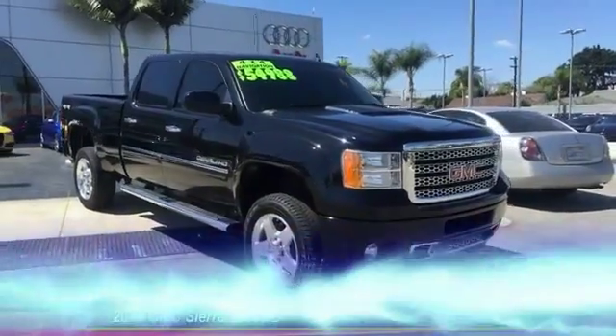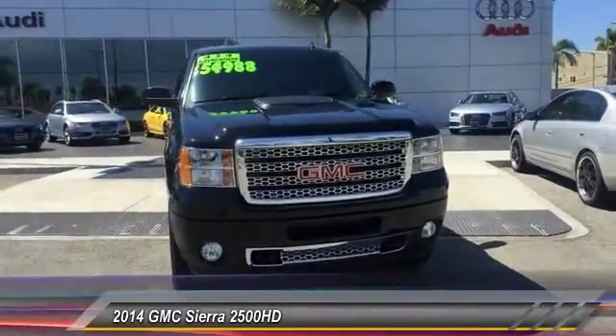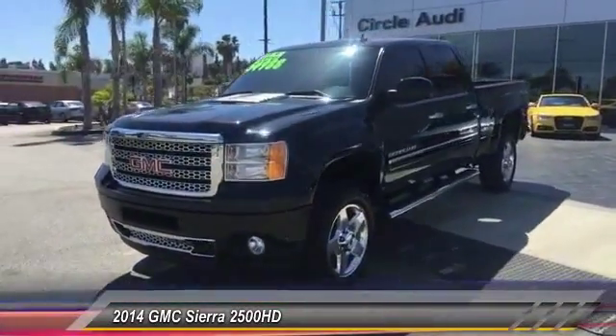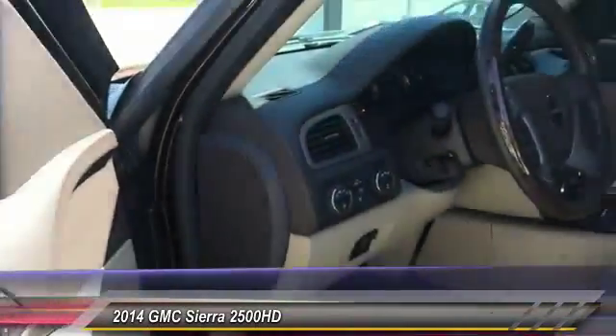The 2014 Sierra 2500 HD — the GMC Sierra 2500 HD has all your workhorse basics covered. No worries here, and it is priced below $55,000. This vehicle has less than 15,000 miles.